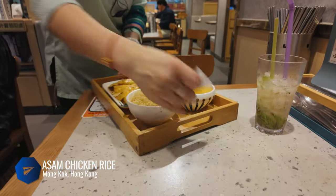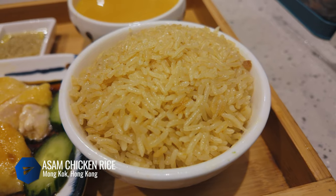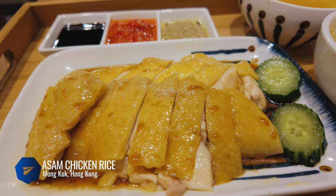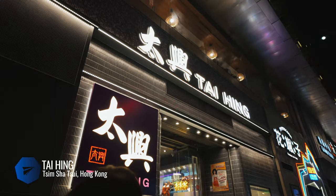Craving Hainanese chicken rice? A Sum Chicken Rice specializes in precisely this. It's a comfort dish: Hainanese chicken gently poached and ridiculously tender, served with a bowl of seasoned rice infused with chicken oil, a platter of different sauces including dark soy, tangy red chili sauce, and my favorite the ginger paste, and finally a clear chicken soup. This hits the spot.